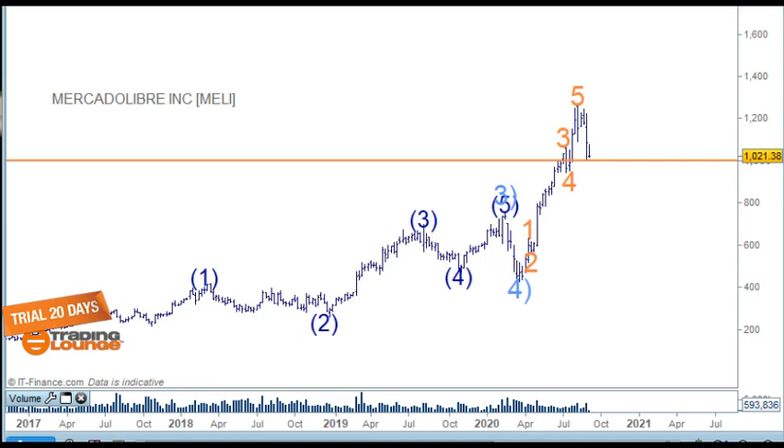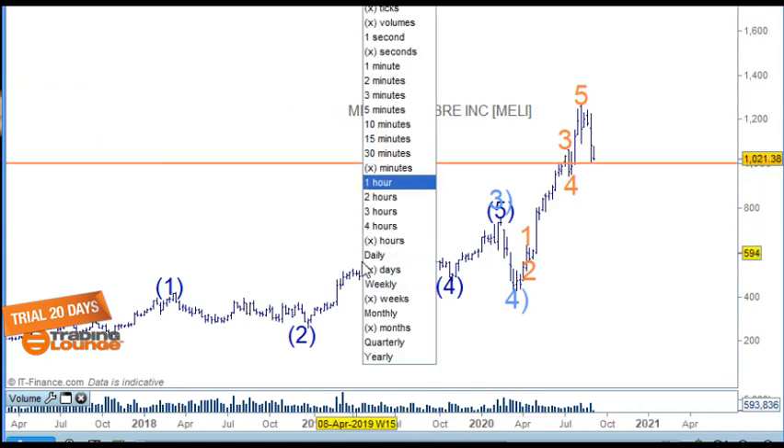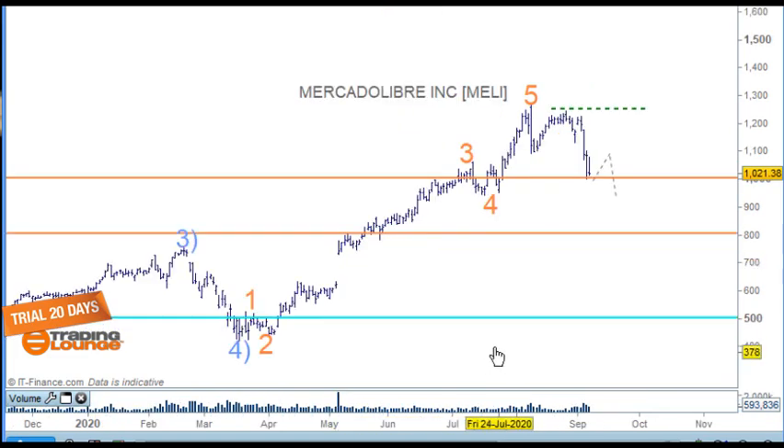Mercado Libre — I think it's pronounced — is really pushing off here nicely. It's an Argentine company incorporated in the United States, dedicated to e-commerce and online auctions. From the COVID low on this weekly chart, it's moved up just as high as Tesla has — certainly a fantastic stock in that regard. Let's go to the daily chart, because we're working with the $1000 level now, which is just trading level one. I can count a quite clean five waves up here.